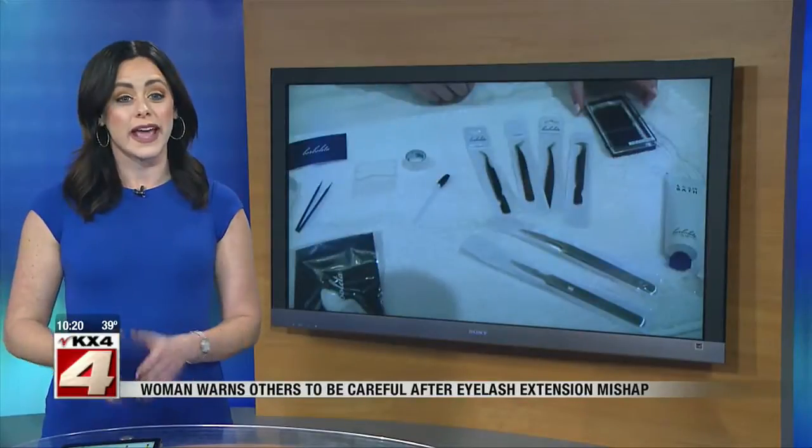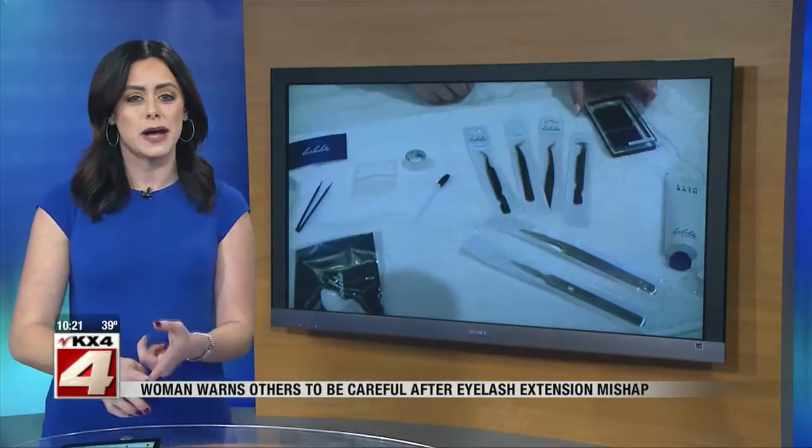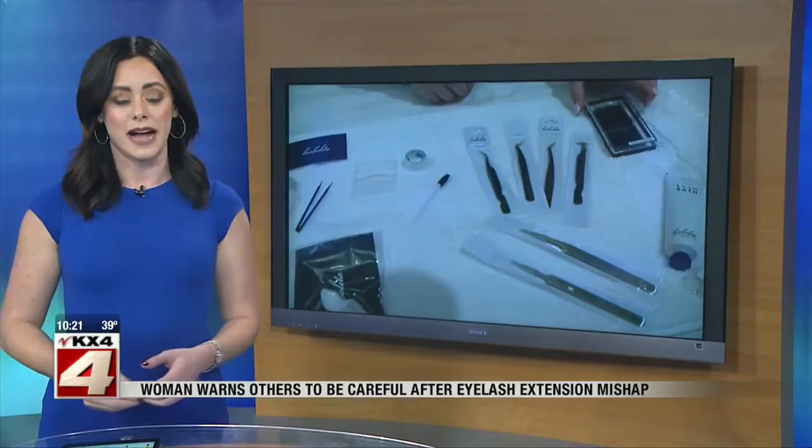Always ask what brand they use. Borbaletta is huge around here — it's the world's biggest company for lash extensions right now. It's also important to note: if you notice that the eyelash glue smells, looks, or feels runny, that is a red flag.